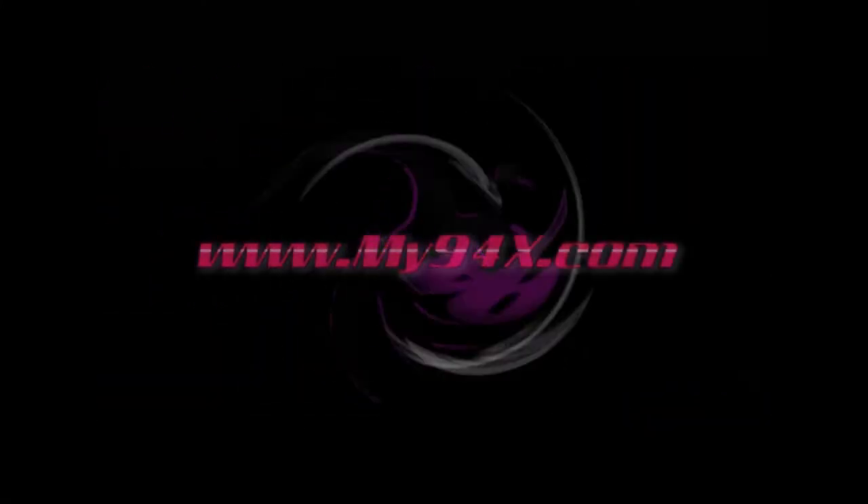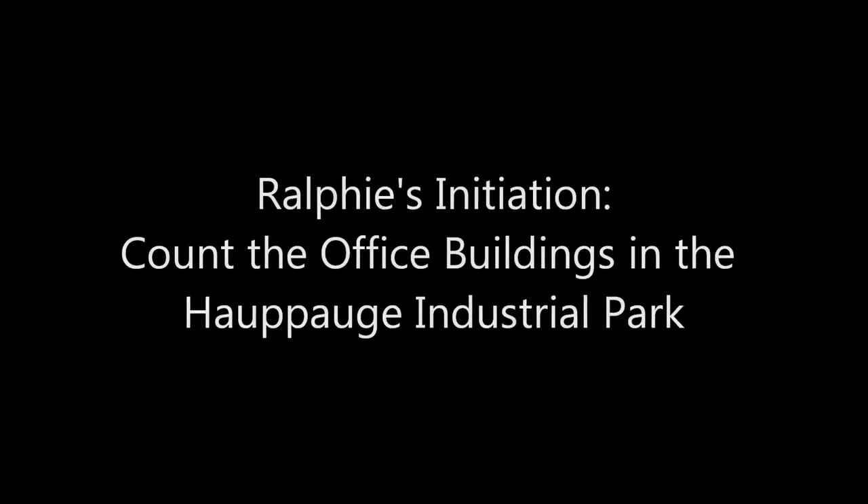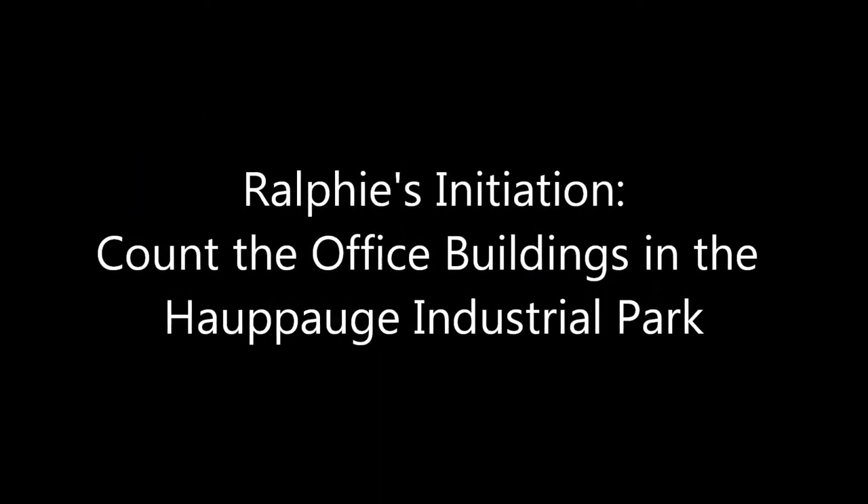This is Axe TV on My94Axe.com. Well, hello, Leanna. I had a lot of hugs yesterday. Nice time at the Smith Haven Mall and today's initiation challenge, as you have commanded.